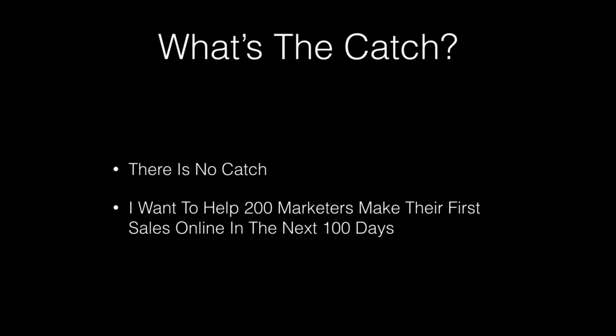Now, some of you might be wondering what the catch is. Well, honestly, there is no catch. I'm just aiming to help 200 marketers make their very first sale online in the next 100 days.